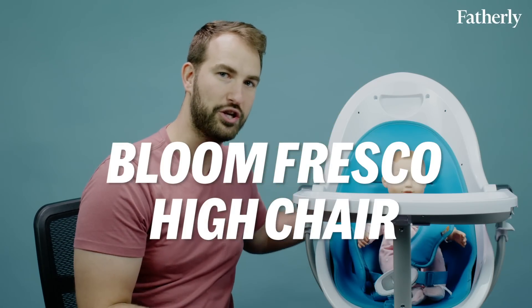Today we're dipping our toes in the waters of baby affluence and reviewing the $550 Bloom Fresco high chair.